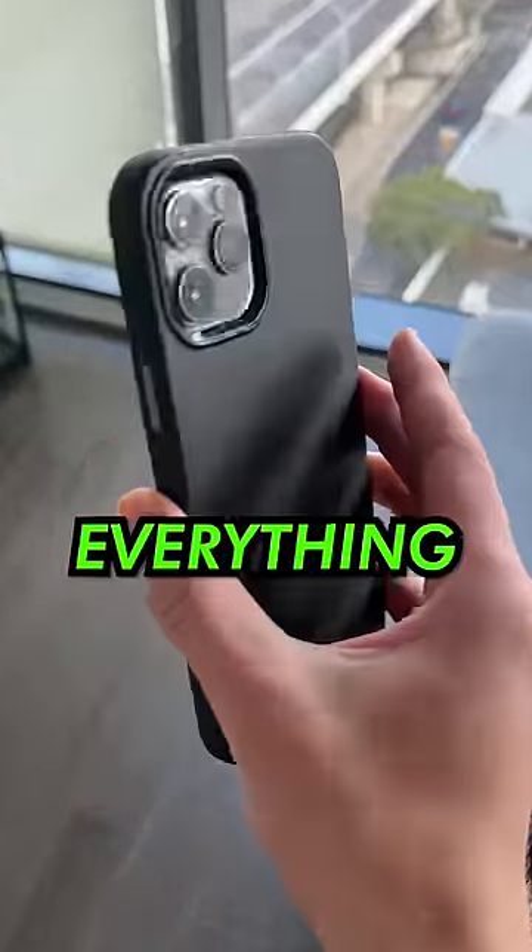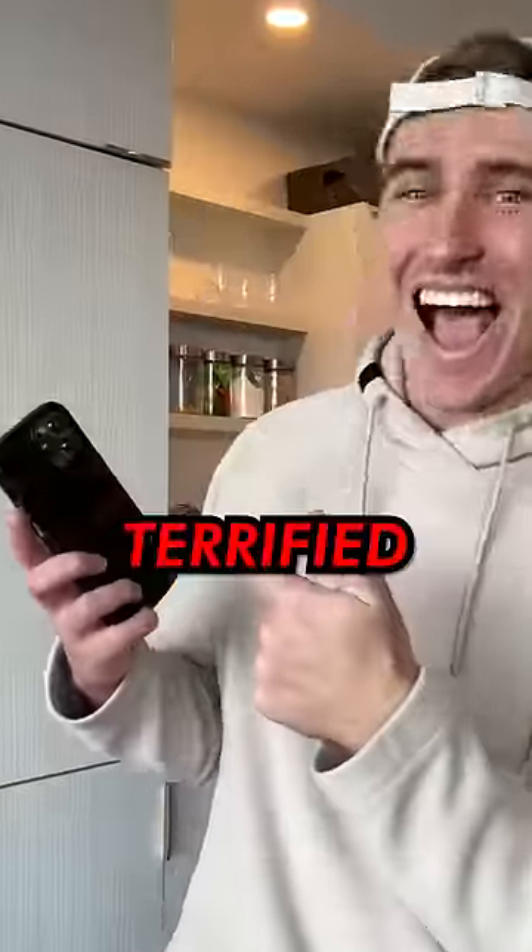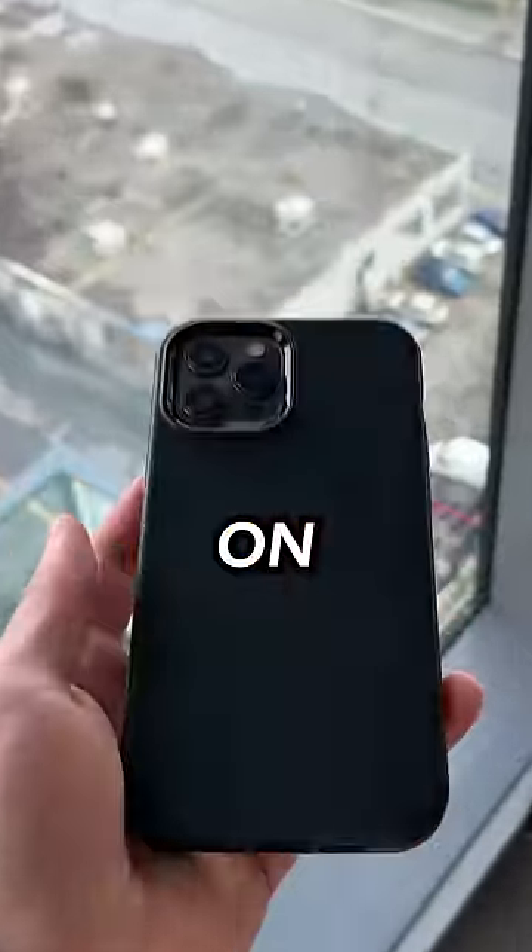Today I was at home going through some of my old stuff when I found my old iPhone 12, so let's expose everything that could be on it. Normally when you get a new phone you trade your old one in, but I decided to keep mine, and I'm honestly terrified as to what could possibly be on it.